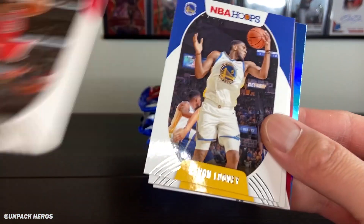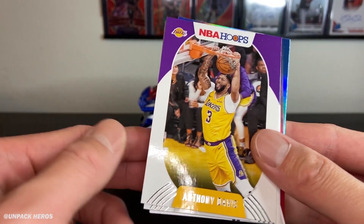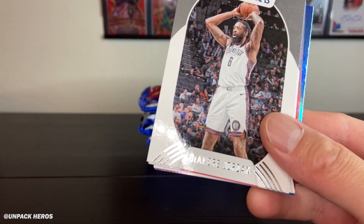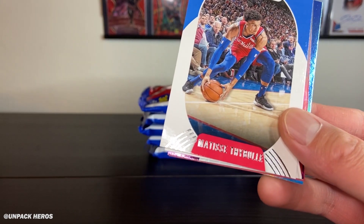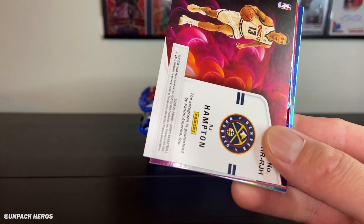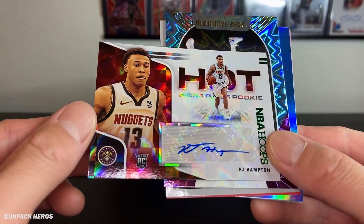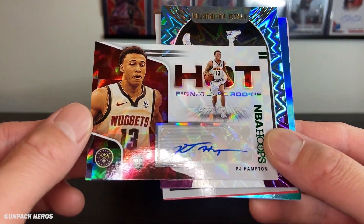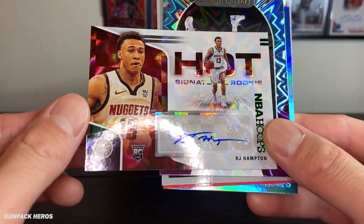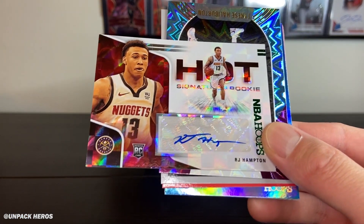Got Gafford, Kevon Looney, AD — out two to three weeks with that Achilles strain — DeAndre Jordan. Some foil action in the back. The Matisse Thybulle. Oh — RJ Hampton! Rookie Hot Signature — boom, not bad at all! RJ Hampton isn't getting much playing time right now but that's not a bad hit.